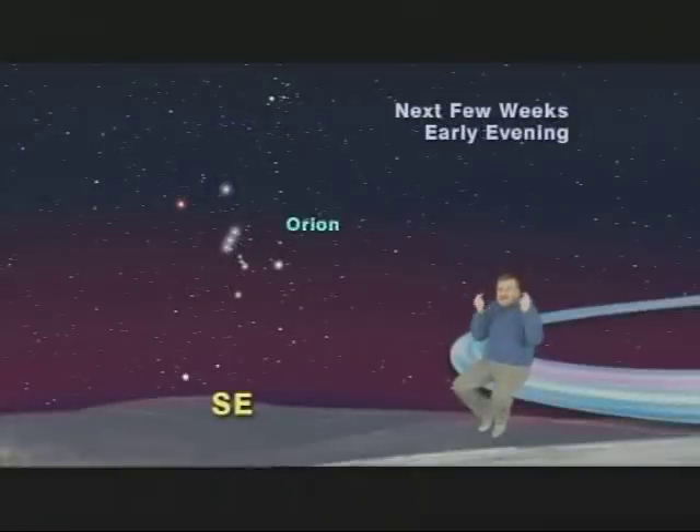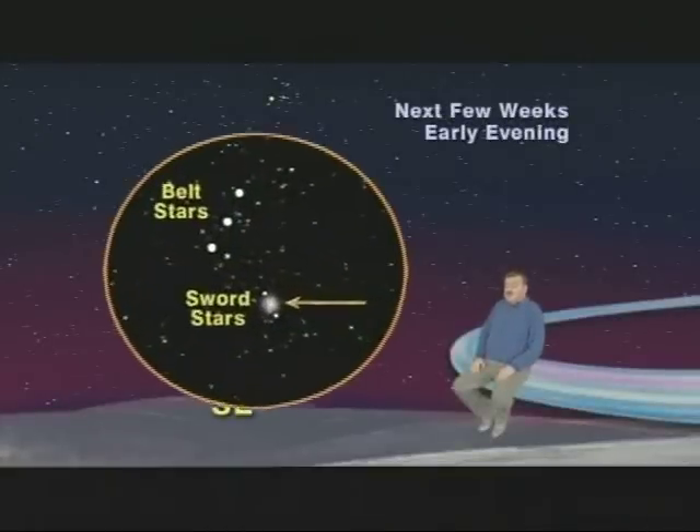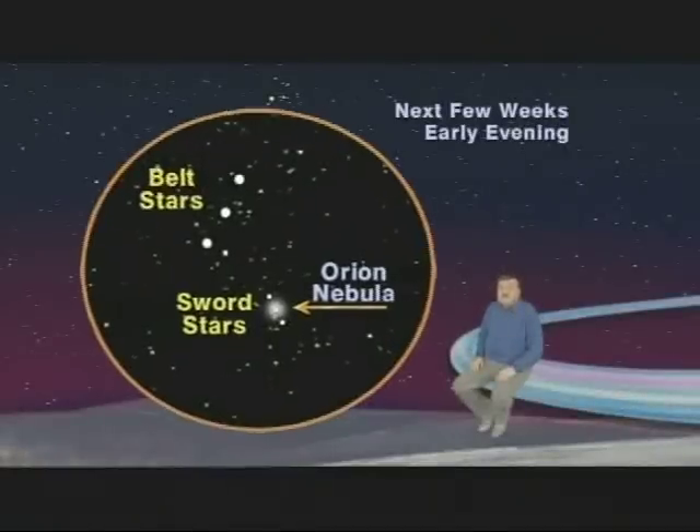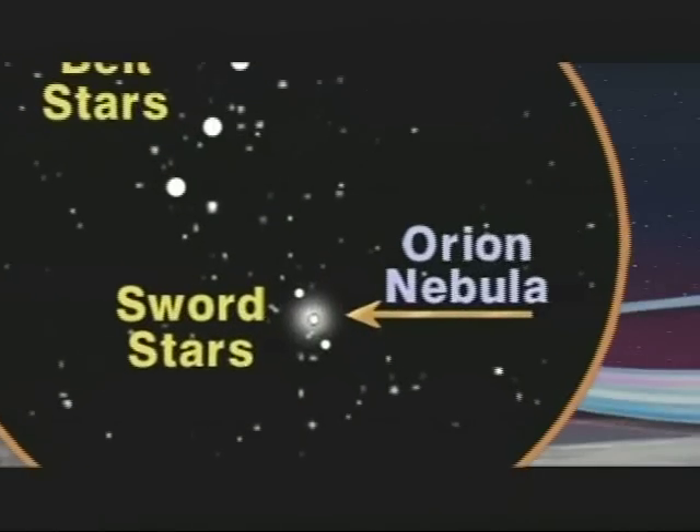But no matter how sharp your eyesight, that middle star will always seem to look fuzzy, slightly out of focus. And that's because it's not a star at all, but something we call a nebula — a great cosmic cloud of gas and dust out of which brand new stars have recently been and are still being born. In fact, this nebula called the Orion Nebula is a stellar womb, a birthplace and nursery of stars.